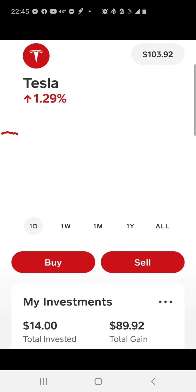Tesla I swing traded as well — my initial profit was $14, and that $14 has now turned into $103, so I've made $89 off a $14 investment. This shows you don't need big money to make money. You can turn something double-digit into triple-digit. I encourage people to start out small — I started with a dollar a week and I've built massive gains.